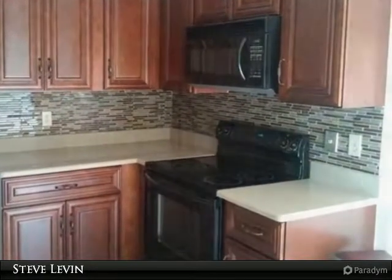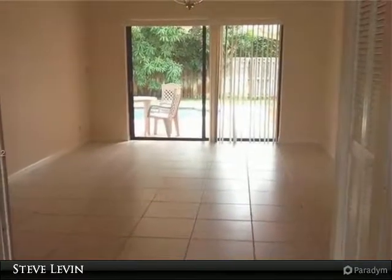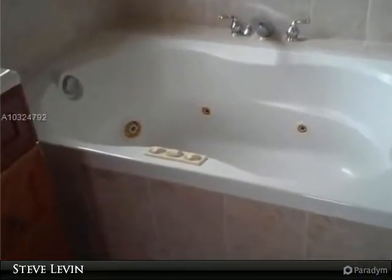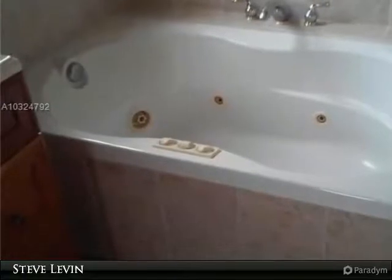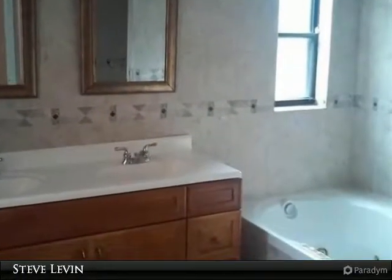Newer roof and air conditioner. Master bedroom has a walk-in closet and jets in the Roman tub. Updated master bathroom. Clean and ready to go. Walking distance to Coral Springs High, and move in before school starts. Very easy to show and fast approvals.